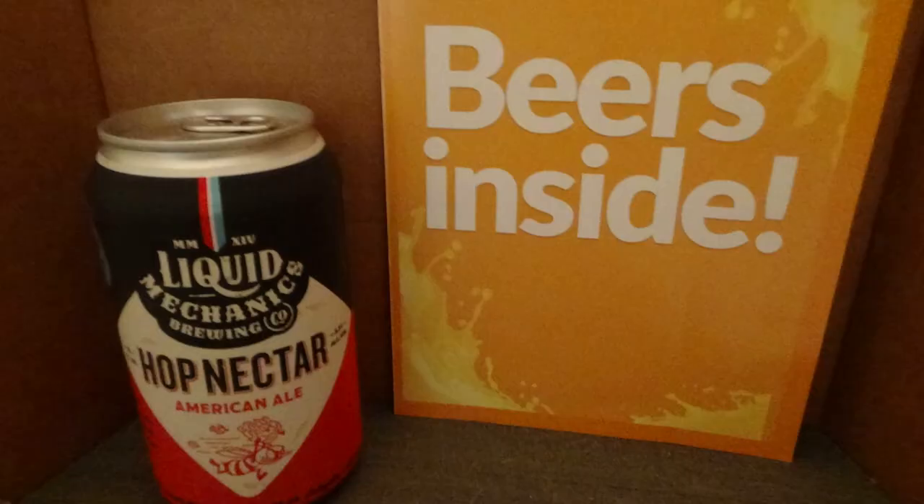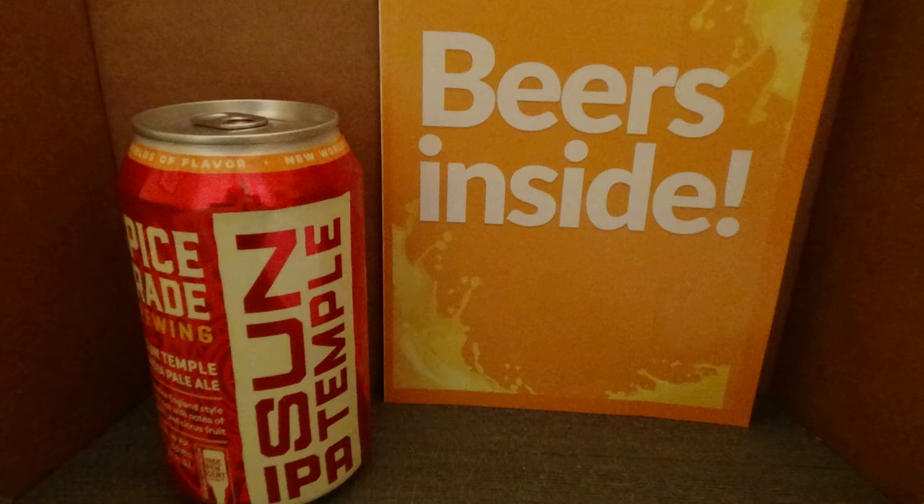This one looks interesting — it's called Hop Nectar, a Hazy IPA at 5.3% alcohol by volume from Liquid Mechanics Brewing Company. Finally we've got Sun Temple IPA from Spice Trade Brewing Company — that's a wicked cool looking can, some kind of Phoenix or demon design maybe. Cool art — it may actually be the winner for best can art in this set. Although the best name so far goes to Feral Beer Hawk.